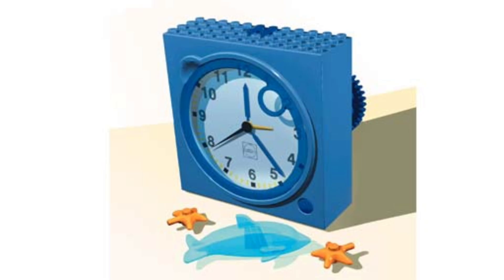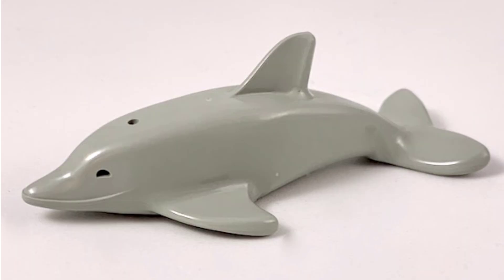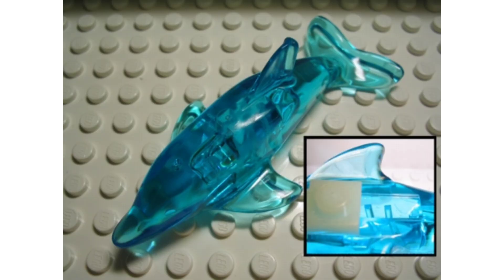At number 2 is a transparent blue dolphin. This animal came with a clock, and in one Barbie set. It's different to other LEGO dolphins, because it can't attach to studs, which is weird. The colour is cool, but I wouldn't pay 200 bucks.